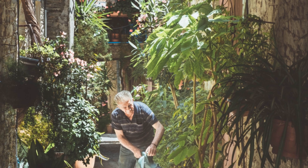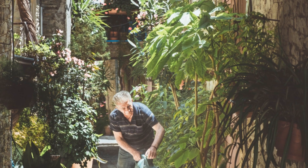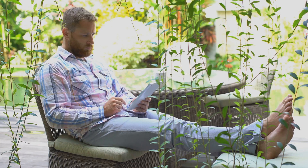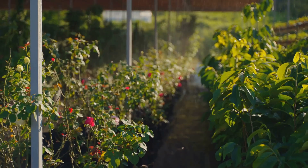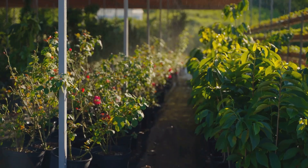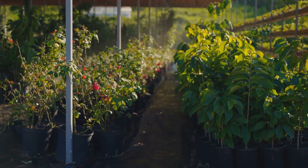But what if you could take the guesswork out? What if you could eliminate the stress and uncertainty and finally achieve gardening success? Imagine your garden getting the perfect amount of water, delivered exactly when it needs it, resulting in lush, vibrant growth, and healthy, happy plants — without you constantly worrying about whether you're doing enough or too much. This isn't sci-fi, it's the reality of a self-watering garden — a system that takes the burden off your shoulders and puts the control back in the hands of nature.